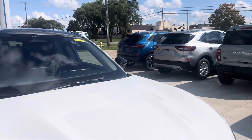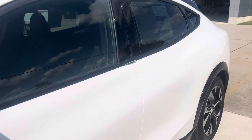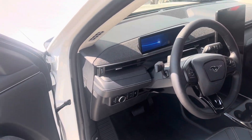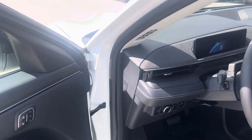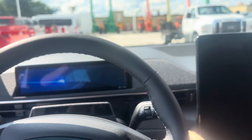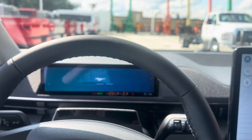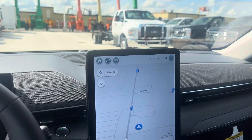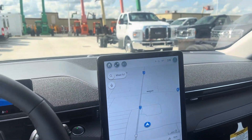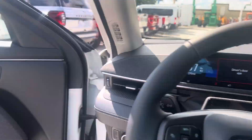I'll go ahead and show you the inside here. The inside of this one is very sharp. It has carbon fiber accents all over it. It does have heated and cooled seats along with a heated steering wheel — a ton of features on this thing.